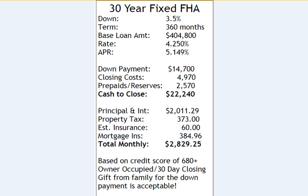Principal and interest is $2,011.29, property tax is $373, estimated homeowners insurance is $60, and FHA mortgage insurance is $384.96, for a total monthly mortgage payment of $2,829.25. This scenario is based on credit scores of 680 or higher, owner-occupied with a 30-day closing, and gifts are acceptable.